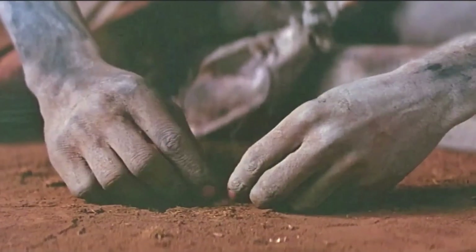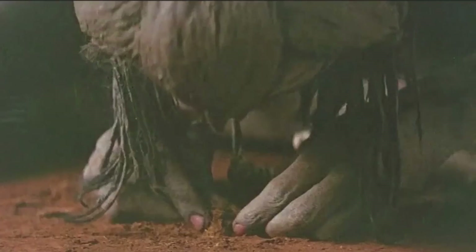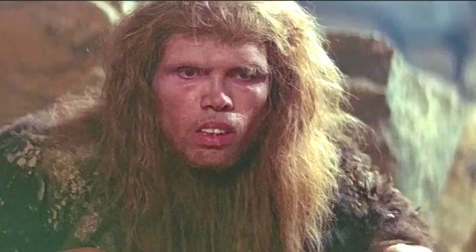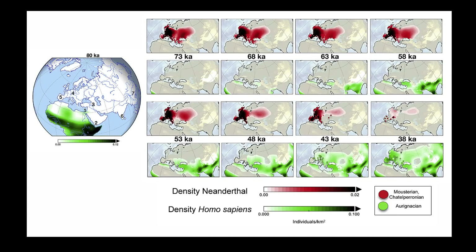Research has shown that certain Neanderthal gene variants involved in vitamin D metabolism were also passed on to modern humans. These variants can influence how the body processes vitamin D, which is crucial for bone health, immune function and calcium absorption. One gene variant related to vitamin D receptor binding, inherited from Neanderthals, has been found in modern populations. It has been suggested that these variants may have helped early Europeans adapt to lower levels of sunlight in northern climates, where vitamin D synthesis from sunlight is reduced.